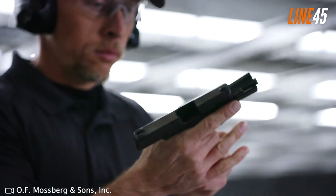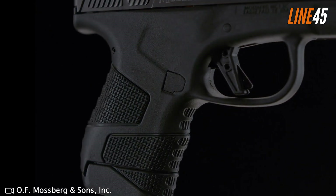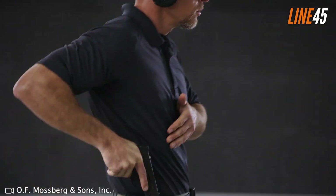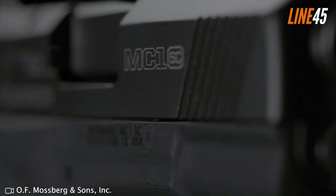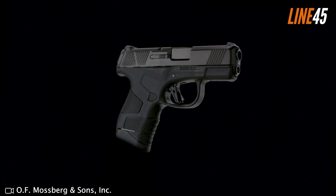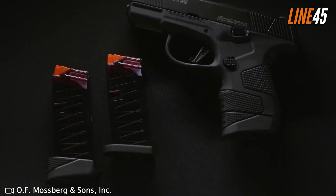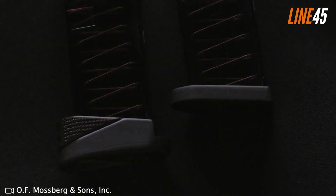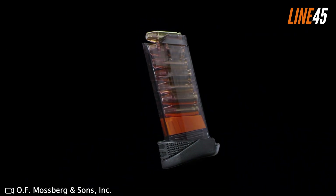The frame is made from polymer, which is fairly durable, while its slide is made from 416 stainless steel. The base model has three-dot white sights dovetailed to the slide, which also comes with rear and front serrations for convenient operation. The Mossberg MC1SC comes with a diamond-like carbon slide and barrel coating — these treatments minimize friction, which improves the overall durability and reliability of the pistol. I am downright sold on the ergonomics of the Mossberg MC1SC.